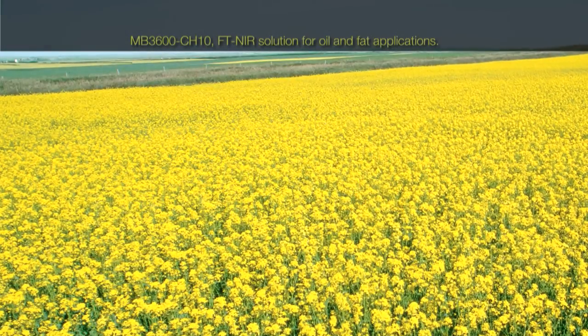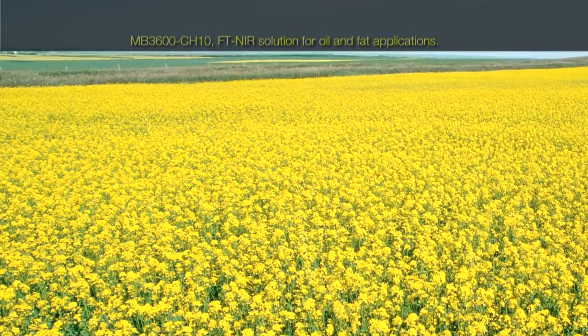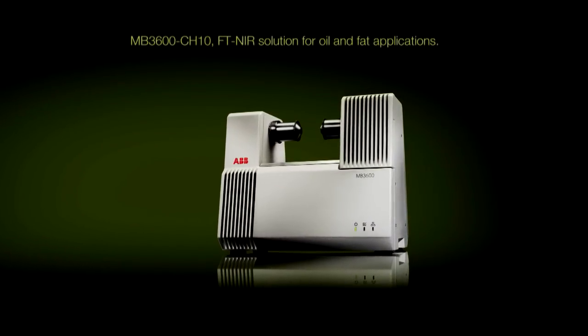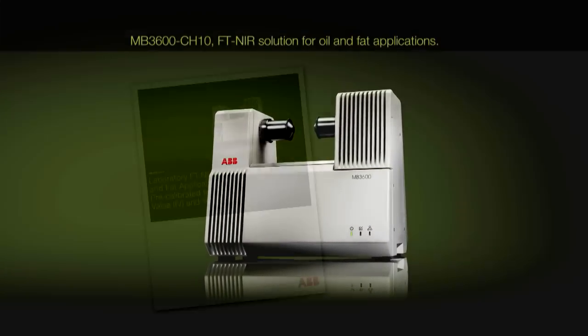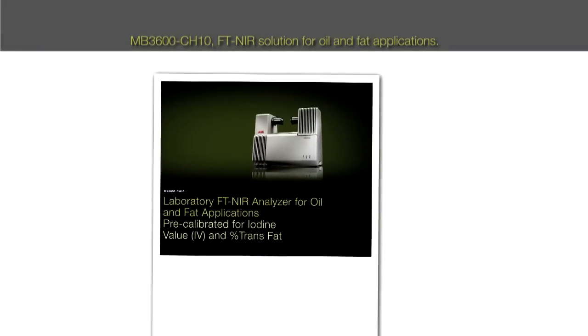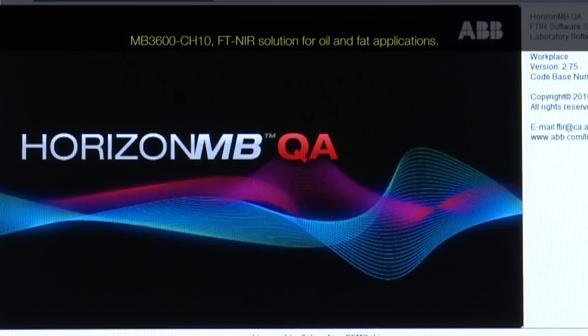ABB has been a world leader in FT-NIR analysis solutions for many years. ABB presents the new MB3600CH10, a high-performance laboratory FT-NIR analyzer for oil and fat applications.